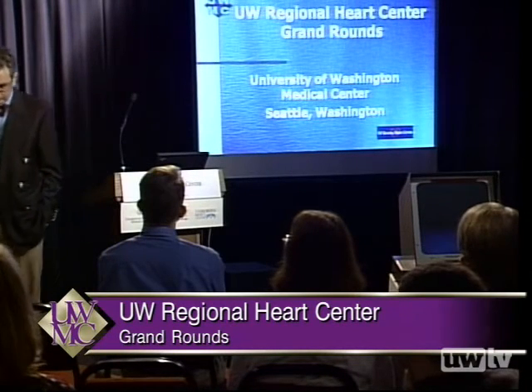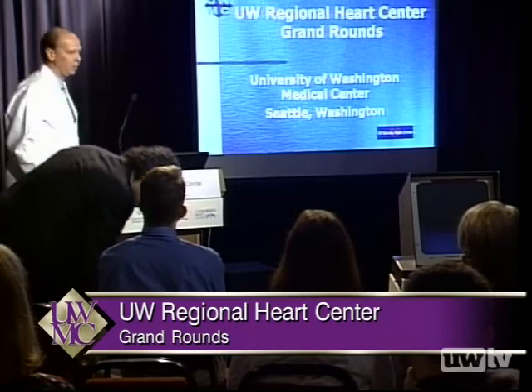Thank you very much for your attention. Again, I'd like to thank all the presenters for their excellent presentations this morning, and for the audience for their participation and attendance. We look forward to having you back at another Regional Heart Center Grand Rounds in the future. Thank you.